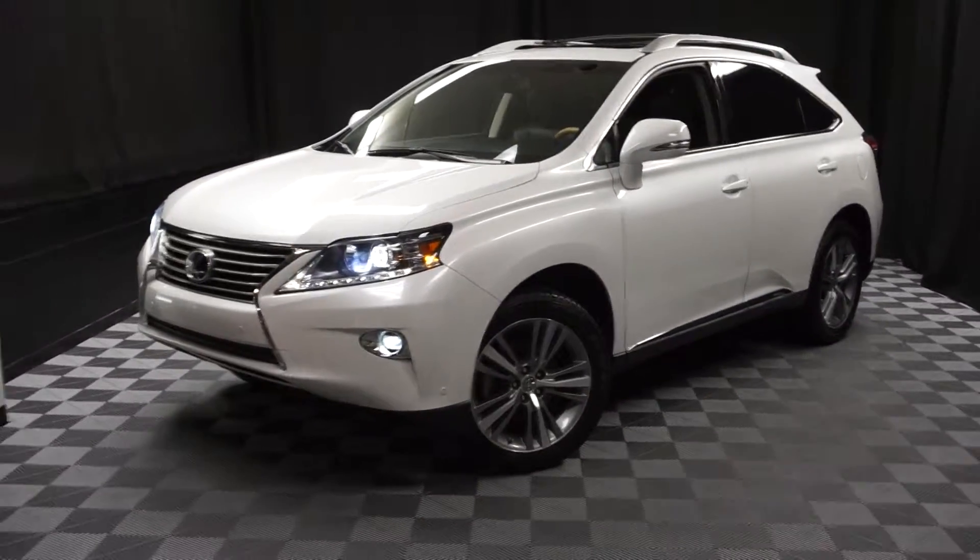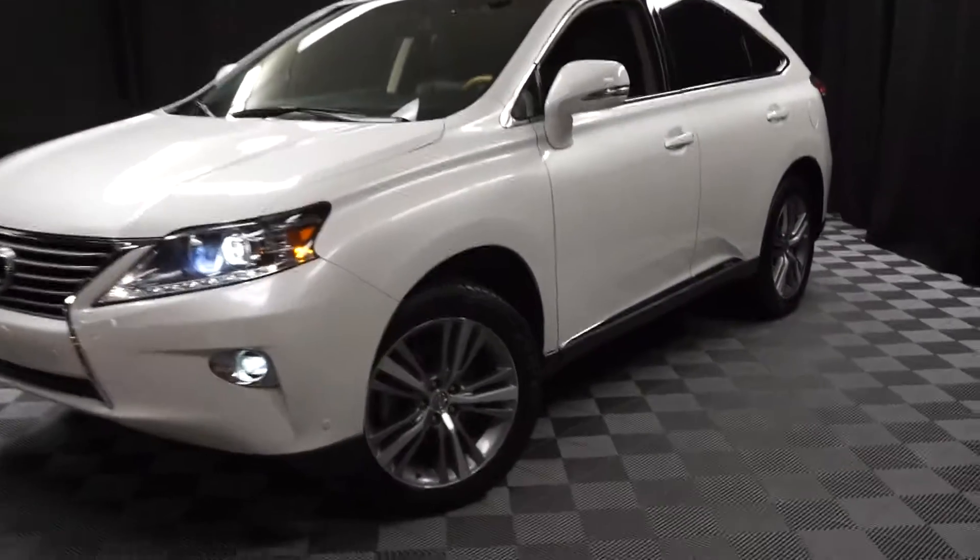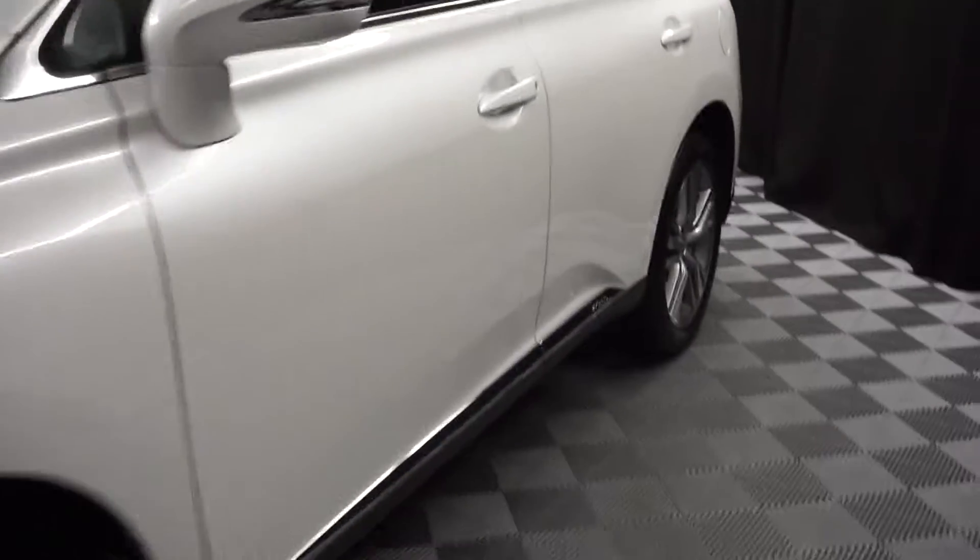Hi car shoppers, welcome back to Lexus Wilmington. Just adding to our inventory is a 2015 Lexus RX 450h.